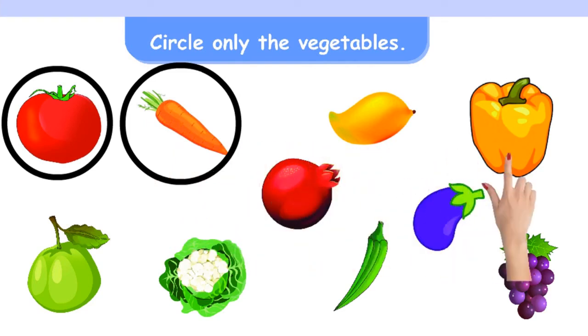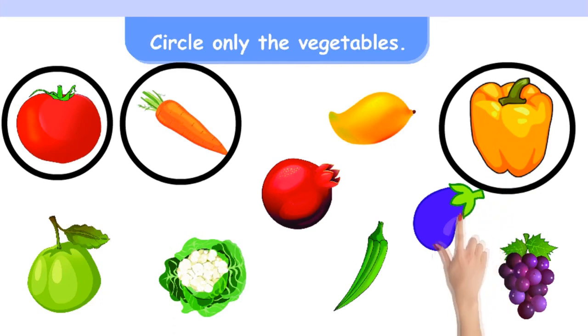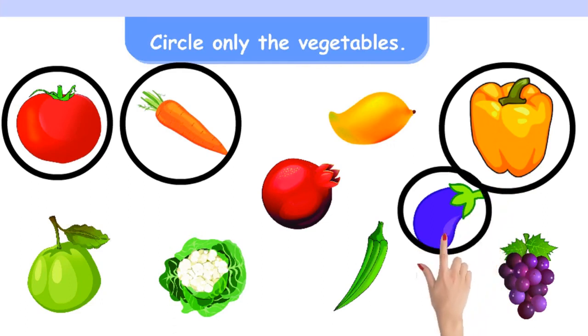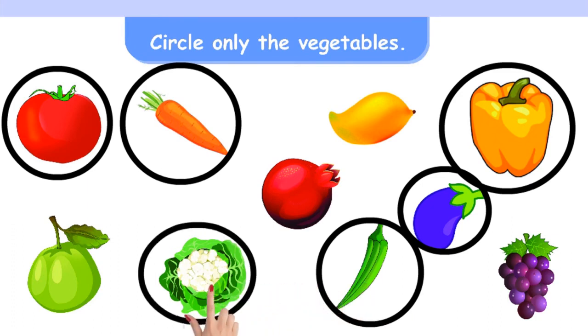Peas, Capsicum, Lady's Finger, Cauliflower.